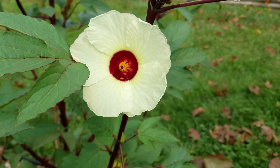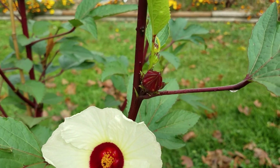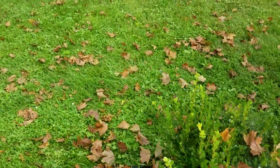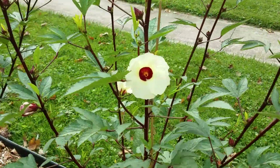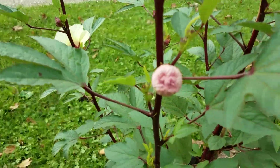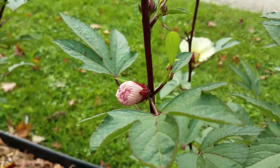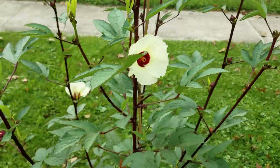Now these will turn into these and I can make Kool-Aid or jellies or jams. They open up during the day and later in the afternoon they're going to close up. And these are the flowers when they close up — kind of turned pink. I think it's beautiful.